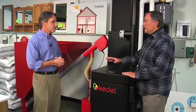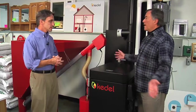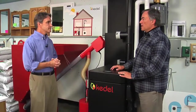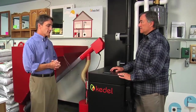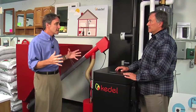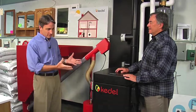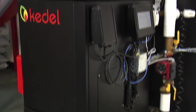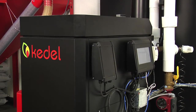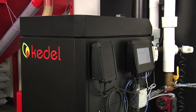Now, when you talk about this being from Denmark, Houles was able to span the globe, figure out the best technology worldwide, and bring it to the showroom here in Waterville. That's correct. The world seems to be shrinking, and we stumbled across this product through Interphase Energy, our distributor and importer of this product, and we just fell in love with it.